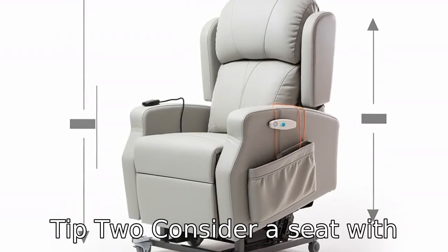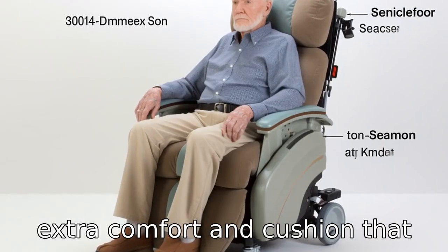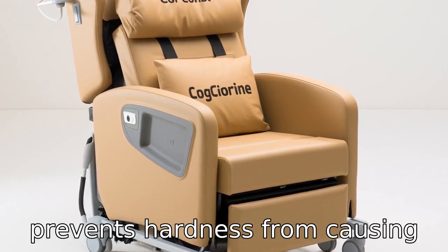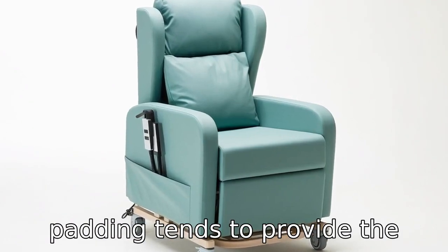Tip 2: Consider a seat with padding. A padded seat provides extra comfort and cushion that can be helpful for seniors with tailbone or hip problems. The padding absorbs shock and prevents hardness from causing discomfort. Memory foam or gel padding tends to provide the most comfort.